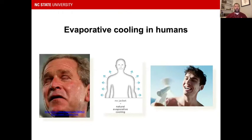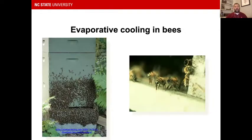Bees use water to cool down. They'll drink it and thin out the honey with it, but especially during summer, they use it for evaporative cooling — just like we do with sweating. As sweat evaporates from our body, it wicks the heat away and cools us down. Bees do exactly the same thing: water foragers go out, find water, come back, and spread it on the surface of the combs — usually on capped brood — then fan their wings to create airflow that vents hot air out from the nest.